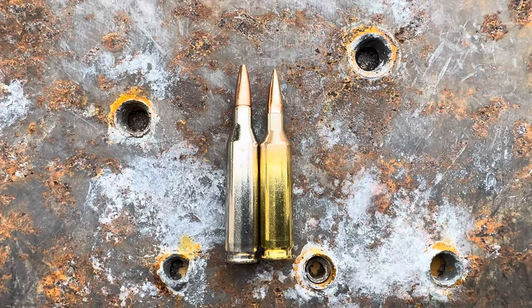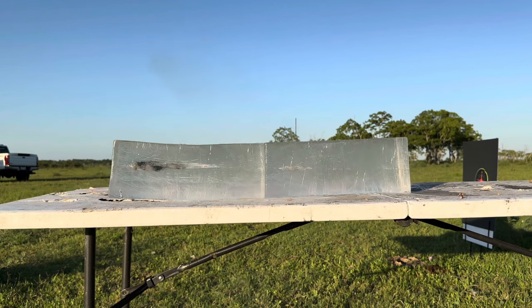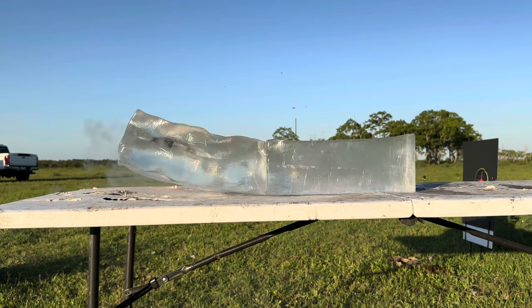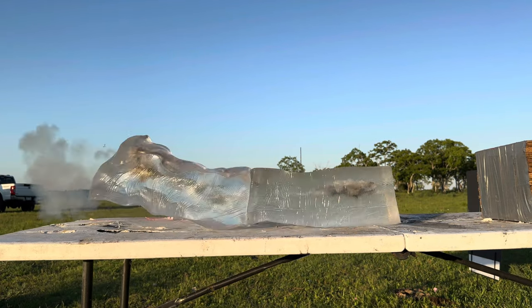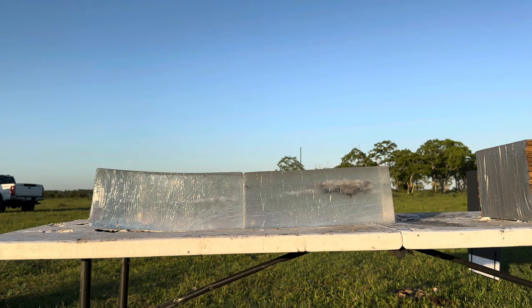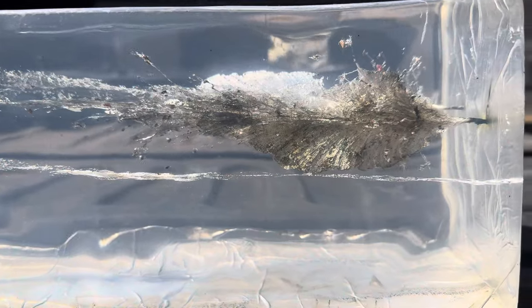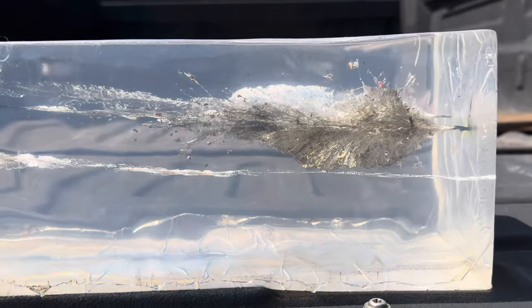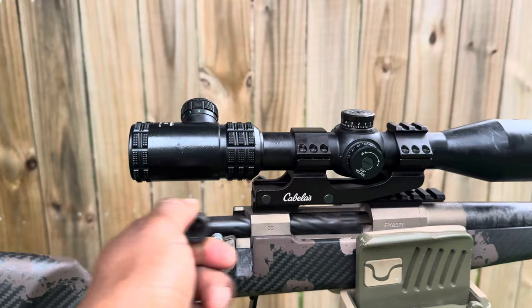We took both the 243 and the 22 Creedmoor and shot them into ballistics gel. The first shot is the 243 — obviously it has a tremendous amount of energy and is adequate for deer-size game. Here's the 85-grain 22 Creedmoor in the ballistics gel. Looking at a top view of both, you can see how much better of a wound channel the 22 Creedmoor left in the gel. The 80-grain ELD Match also did excellent in the gel, and the ELD-X round performed very well as well.